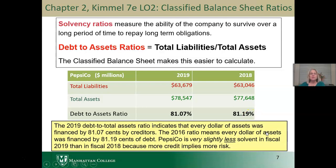So the 2019 debt-to-total-assets ratio shows that PepsiCo was very slightly less solvent in fiscal 2019 than it was in fiscal 2018 — slightly less solvent, but basically equivalent. They still use a decent amount of other people's money to finance their assets.